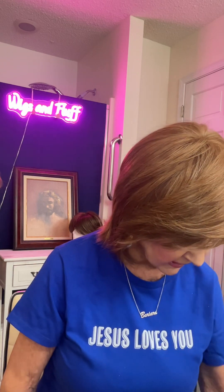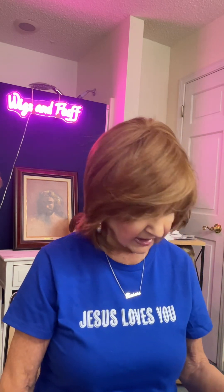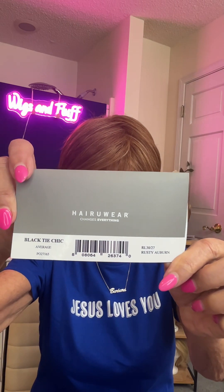The first one is the one I'm wearing and that is the Black Tie Chic. This is the Black Tie Chic in Rusty Auburn by Raquel Welch.